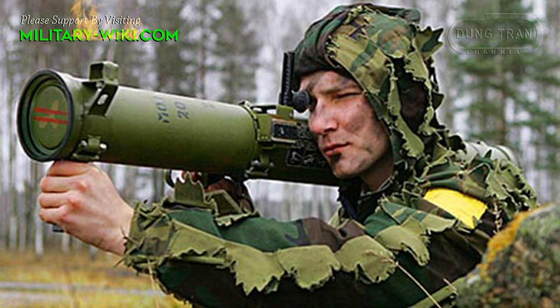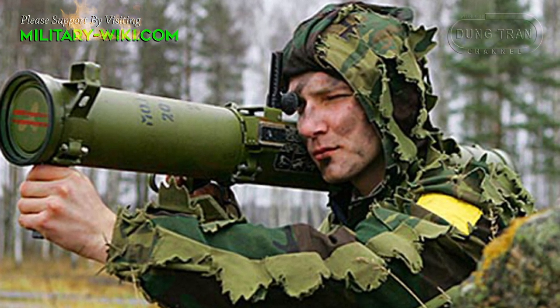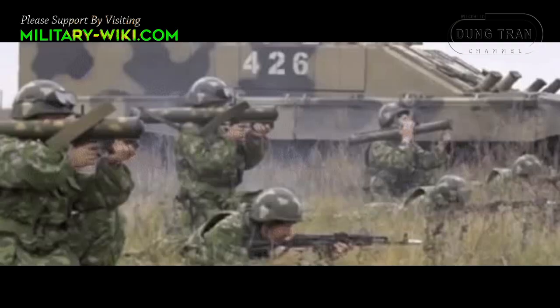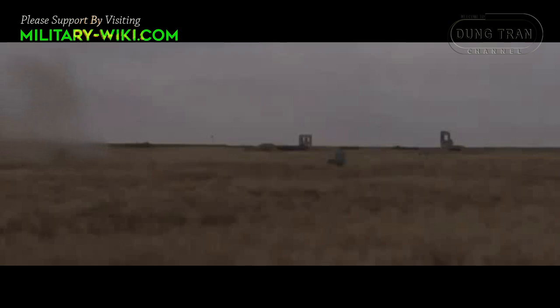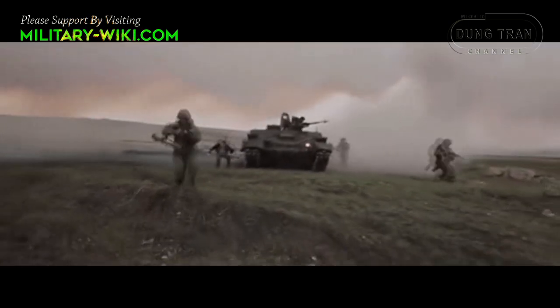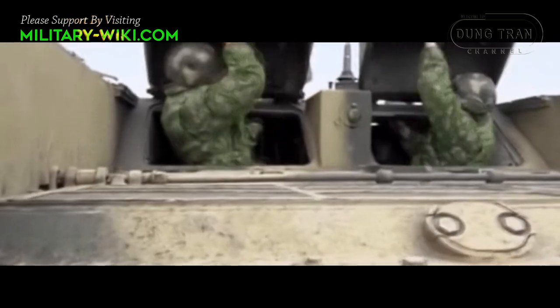The launcher has a standard 93mm calibre with a weight of 2.1 to 2.3 kg and a length of 700mm. The RPO Shmel has a maximum range of up to 1,000 metres and a minimum of 20 metres. Its thermobaric warhead creates an area of fire with a radius of 3 metres, igniting the target and clearing the air within the effective range.